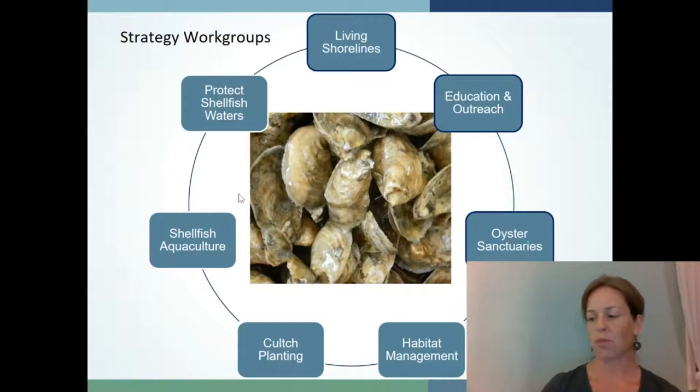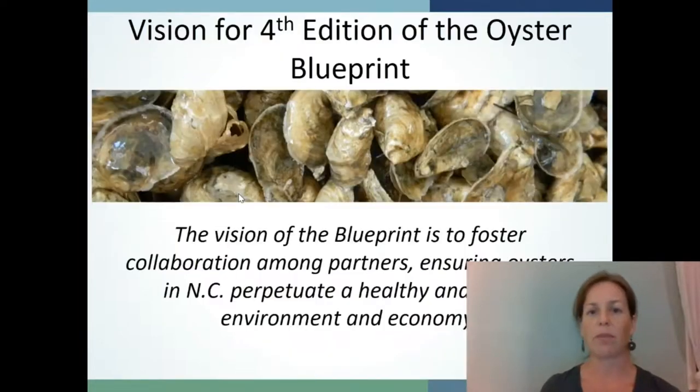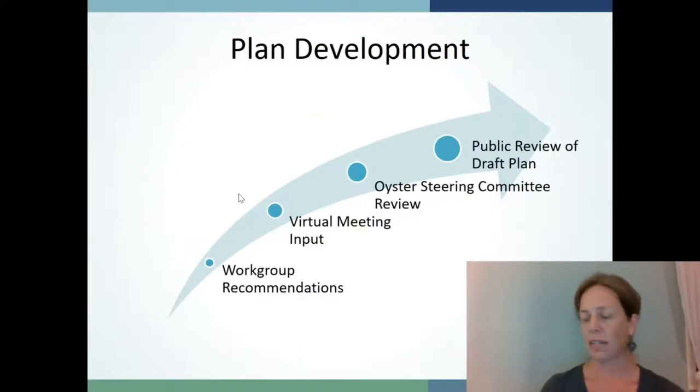A common vision for the Blueprint was developed with input from the Oyster Steering Committee. For the fourth edition, our vision is to foster collaboration among partners, ensuring oysters in North Carolina perpetuate a healthy and robust environment and economy. We had planned for an in-person workshop this past spring as part of the Blueprint update process, where we would review and prioritize recommendations from the work groups. Well, COVID had a different plan for us. When we weren't able to host the two-day in-person workshop, we moved to a virtual platform, quickly retooling the agenda and engagement strategies and holding a series of two-hour virtual meetings. Meeting facilitators made use of the chat box functions, virtual polling, and solicited feedback through email, and we walked away with an understanding of the top three priority actions for each strategy.